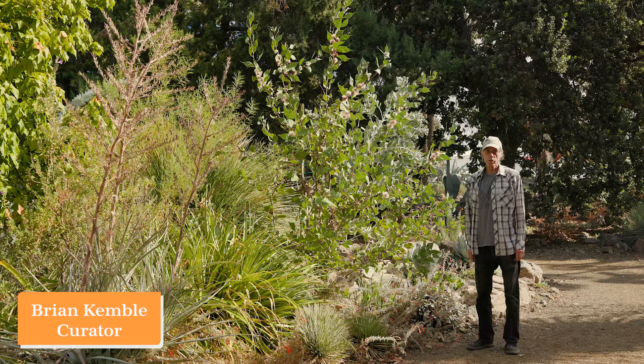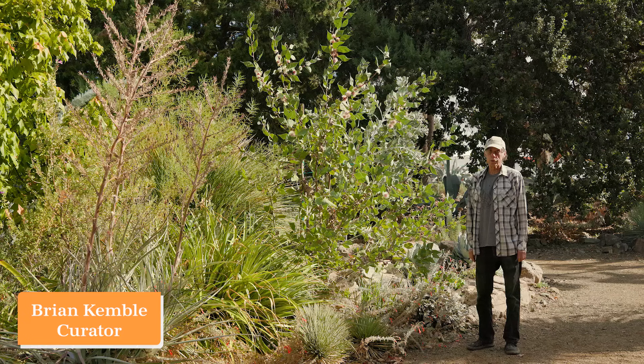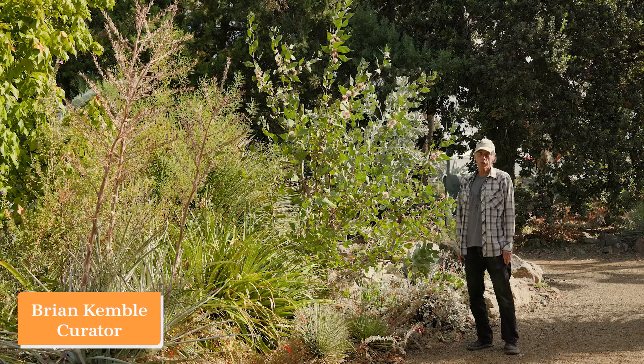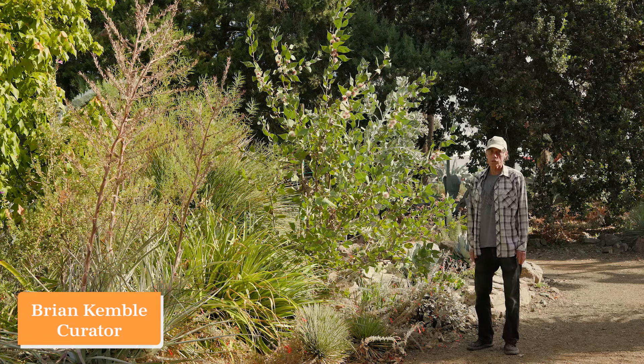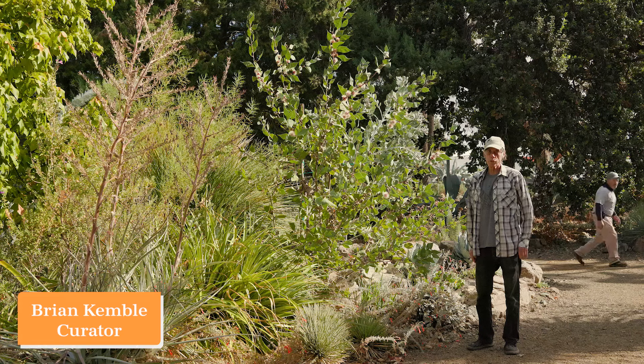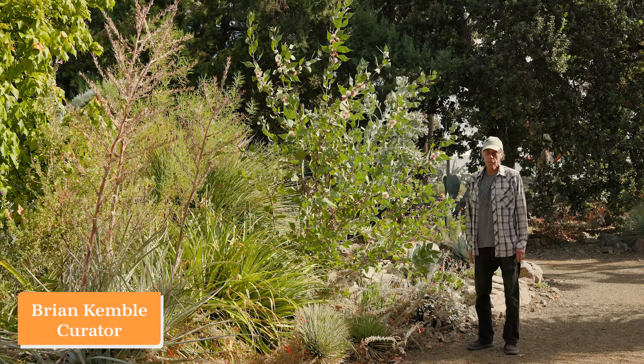Welcome to the November edition of What's in Bloom at the Ruth Bancroft Garden. Each month we put together a selection of plants that are in bloom and make a video to show some of those. We also make a sheet with 21 of them that we hand out to our garden visitors. We're going to go over some of the ones featured on this month's What's in Bloom for November.